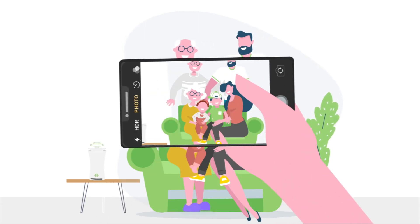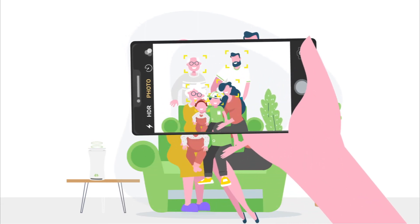With YouHoo, you can take control, and you and your family can breathe easily.